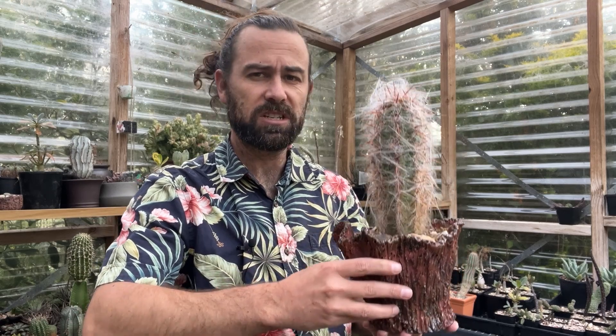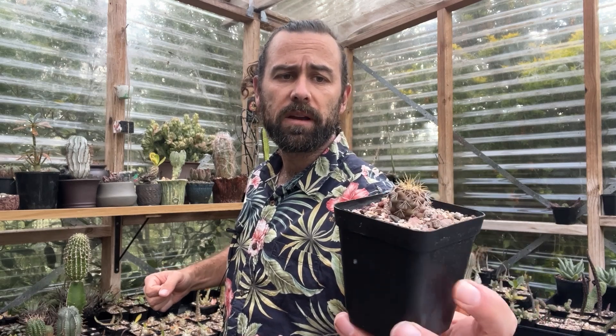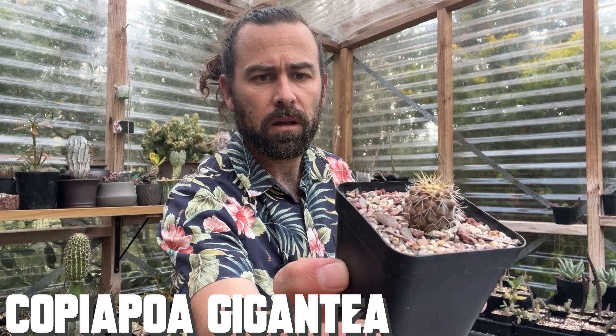Fantastic adaptation to deal with the climate that it grows in. And of course, these spines are pretty sharp as well. Also, in the mountains of South America, we have places like the Atacama Desert, where we can find species like this Copiapoa gigantea.